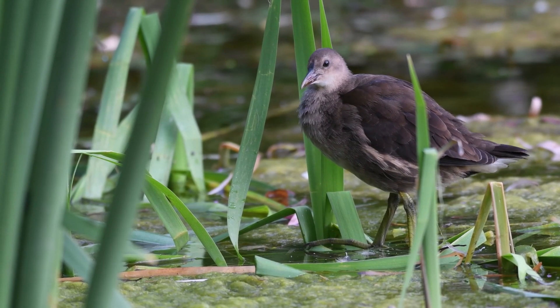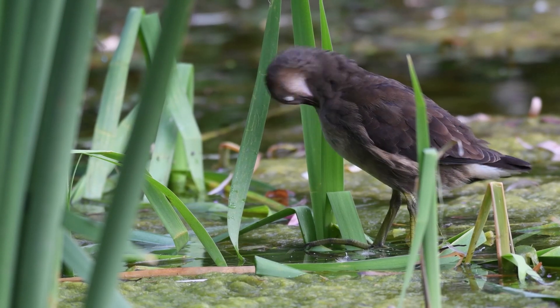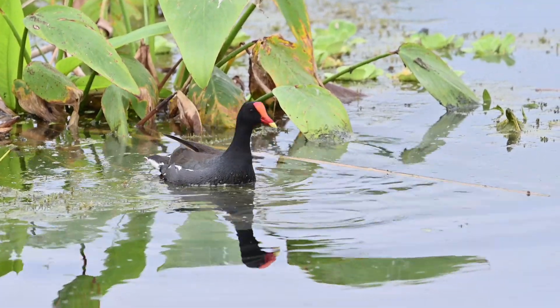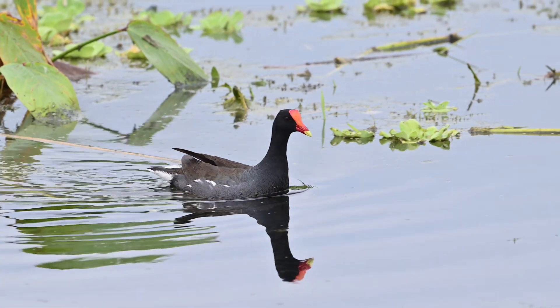The moorhen has diverse vocalisations, producing loud clucks similar to a startled chicken. It also cackles and yelps, often ending calls with what sounds like laughter. Their calls tend to be quieter and more discreet than coots.